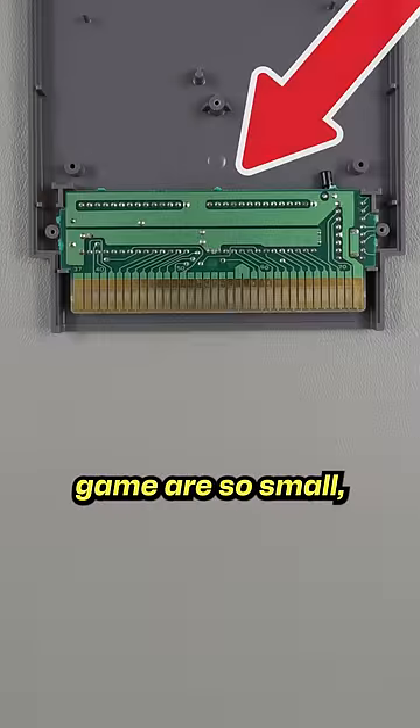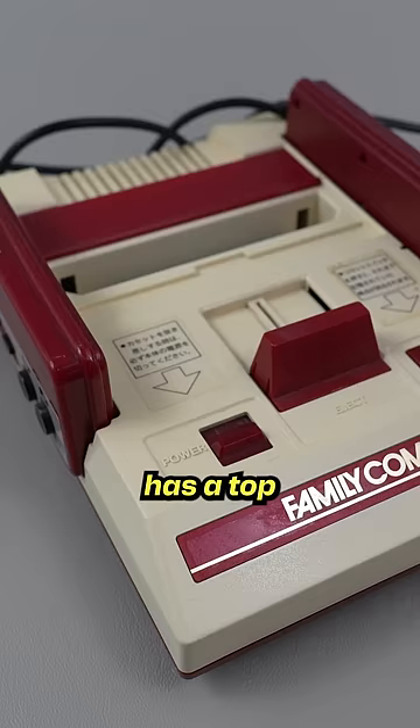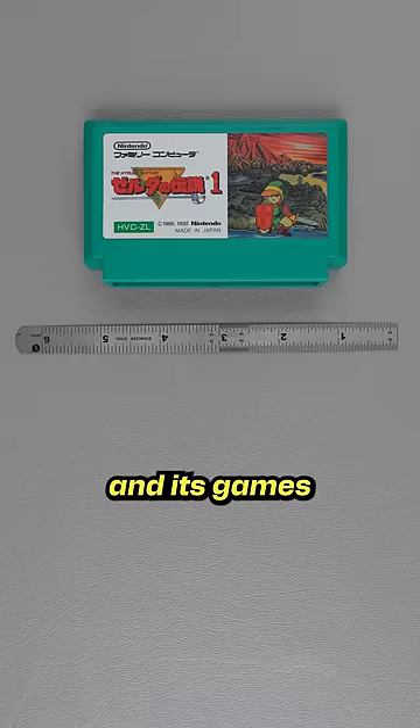If the electronics in an NES game are so small, then why is the cartridge so big? Well, it has a lot to do with marketing. The Japanese version of the NES is a top-loading system called the Famicom, and its games are actually pretty small.